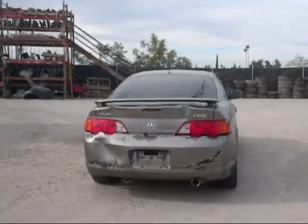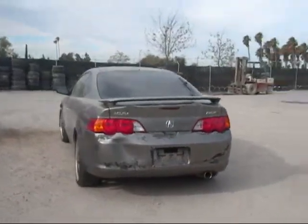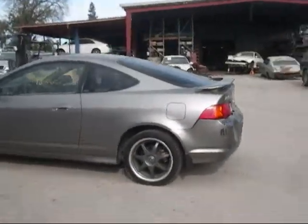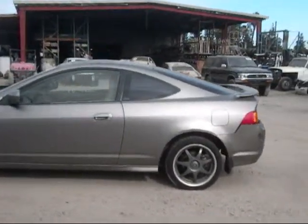The back bumper is damaged as well as the trunk area as you can see. The headlights are in good condition. The driver's side fender is in good condition.